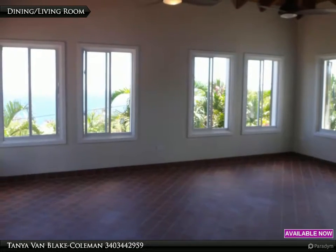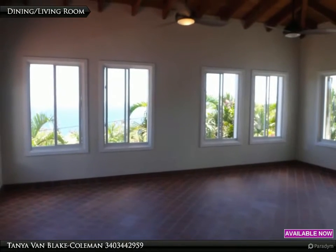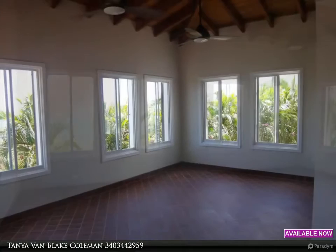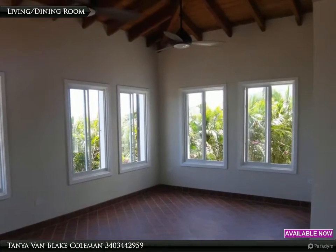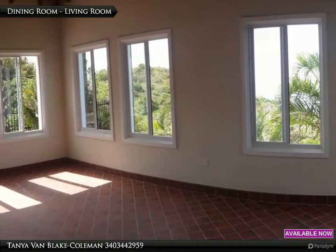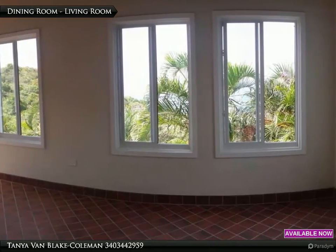Windows with ocean views surround this dining and living room area just off of the kitchen. Cedar beamed ceilings top it all off. Photos are stitched together to show the windows are on three of the walls, offering a wrapping view and lots of light.